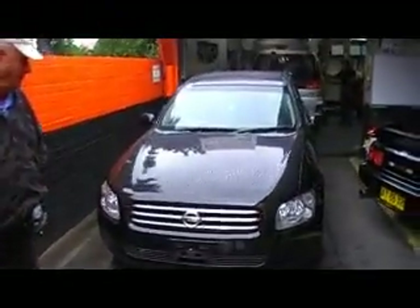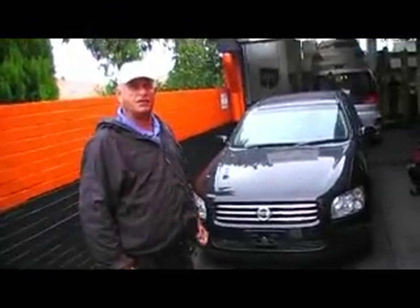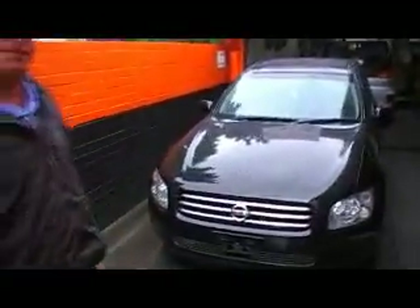Let's have a little walk around this vehicle. Black in colour — how many kilometres has this covered? It's covered just 53,000 kilometres Phil. That's not much, is it? No.